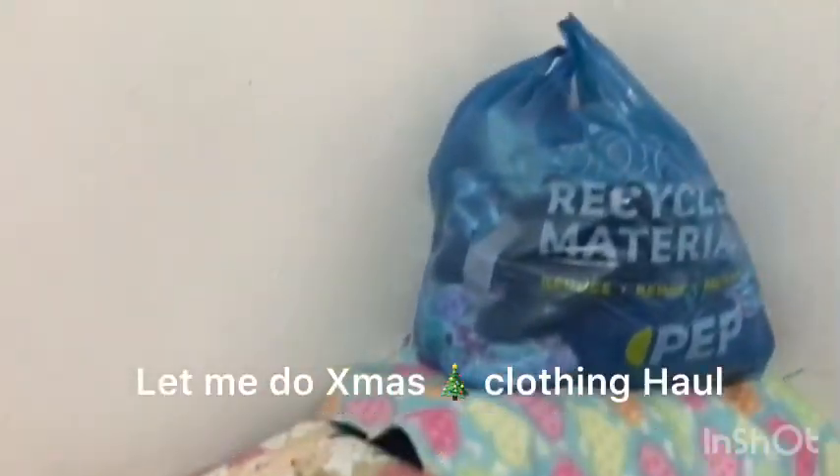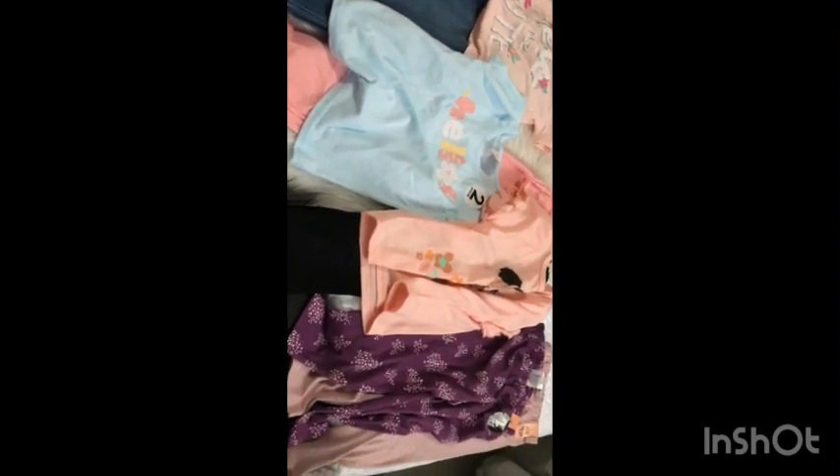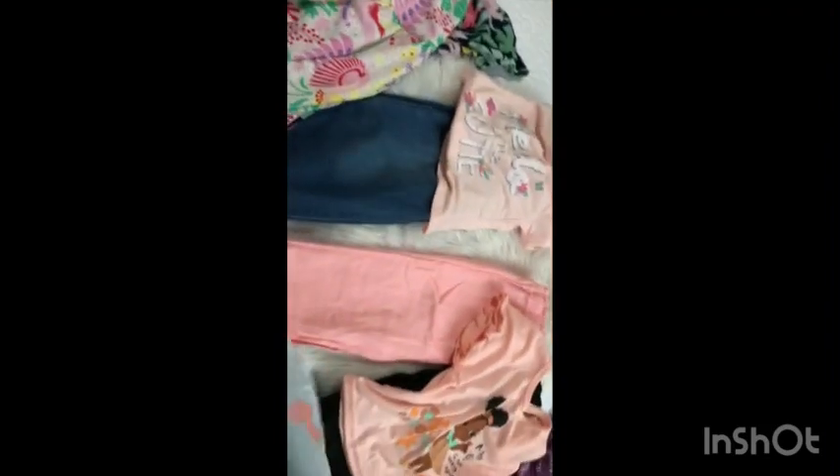Then these are the extra blankets, and also a quick clothing Christmas haul for the girls. Starting with Andy — these are two leggings, not for Christmas, just for preschool. I got them for 30 rand for two, which was a steal. Then I got the black jeans with this top, and these pants with this top — two for 60 rand.